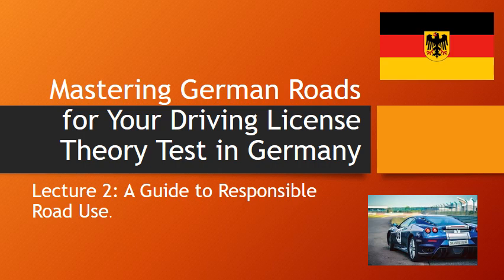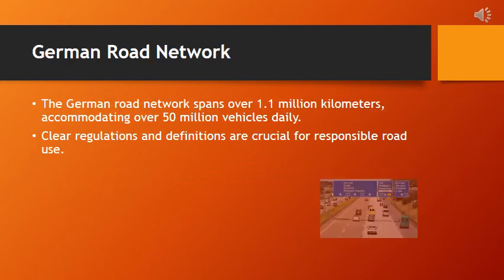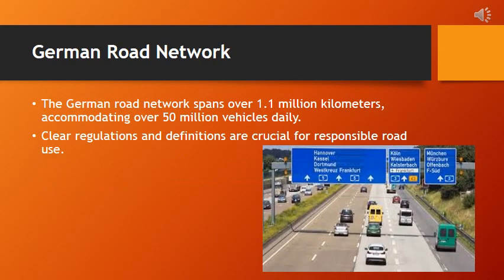In this lecture, we'll delve into the details of the right-hand driving rules, different types of roads and their specifications, and road markings in Germany. Our goal is to equip you with comprehensive knowledge covering the right-hand driving rule, interpreting lane markings, mastering highway driving, and fostering a sense of responsibility to ensure safe and effective road use, by exploring the extensive German road network and acknowledging the importance of well-defined regulations.